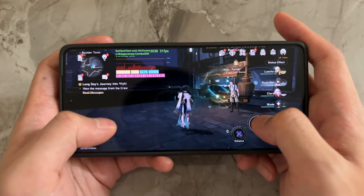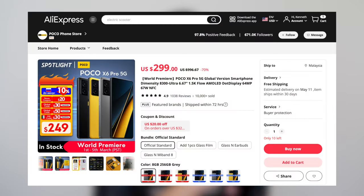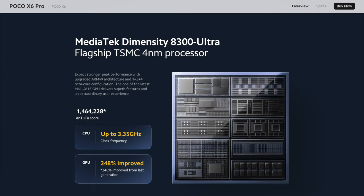I recommend sticking with 30fps on heavier games like this. Are these games still playable? Yeah sure, but if gaming is a big part of what you care about, I highly recommend saving up a bit more for the Poco X6 Pro which has a Dimensity 8300 Ultra. It'll give you a much better experience because it's a flagship chip and it's only a hundred bucks more. It's just very sad that Poco didn't send me one to test, but you could help me out by clicking through my affiliate links in the description.